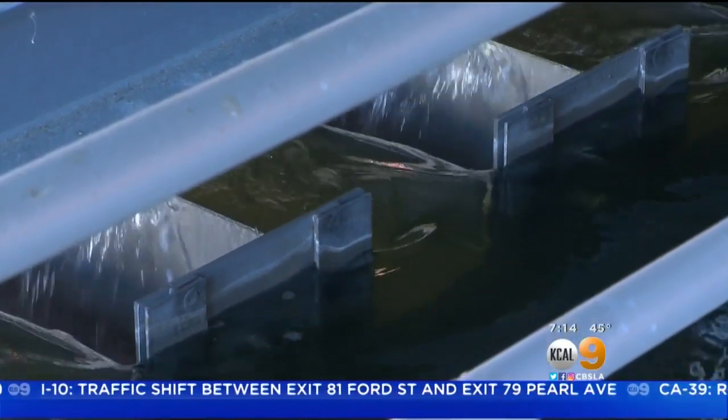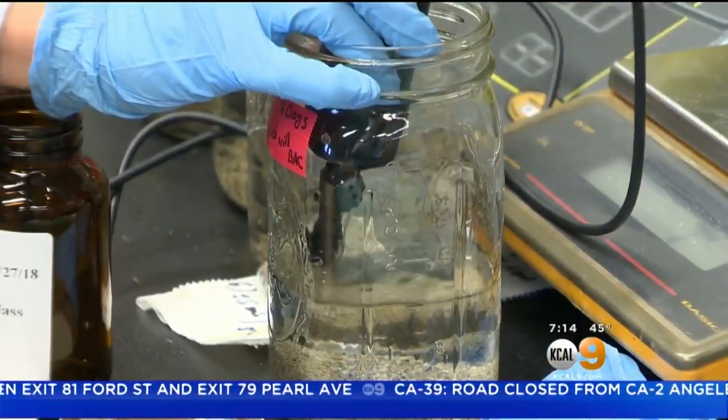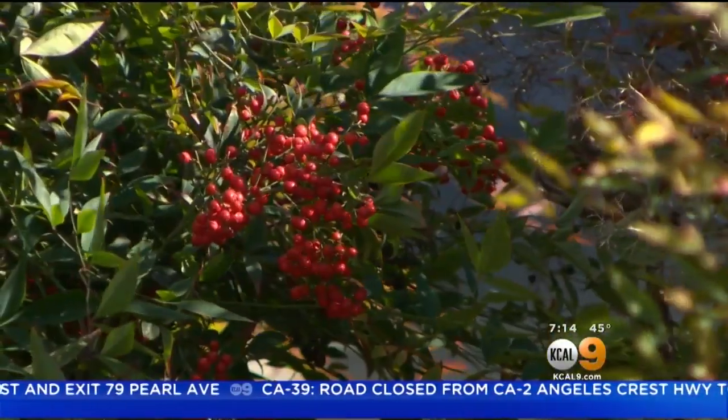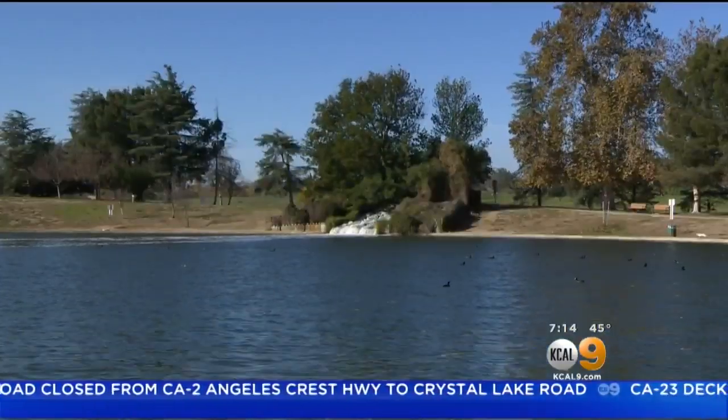By the end of the treatment, not only does the water look clearer, but testing shows it's clean enough to irrigate golf courses, gardens, and feed local wildlife preserves, including Lake Balboa.